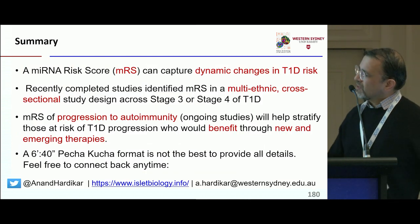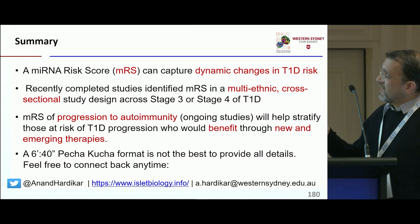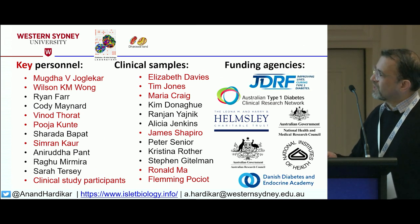In summary, microRNAs capture a dynamic change in T1D risk. A microRNA risk score for Stage 3/4 has been developed, and we are developing an MRS for Stage 1 and 2. A 6-minute 40-second Pecha Kucha format is not really the best way to provide information over 10 years, so please come back to discuss further.